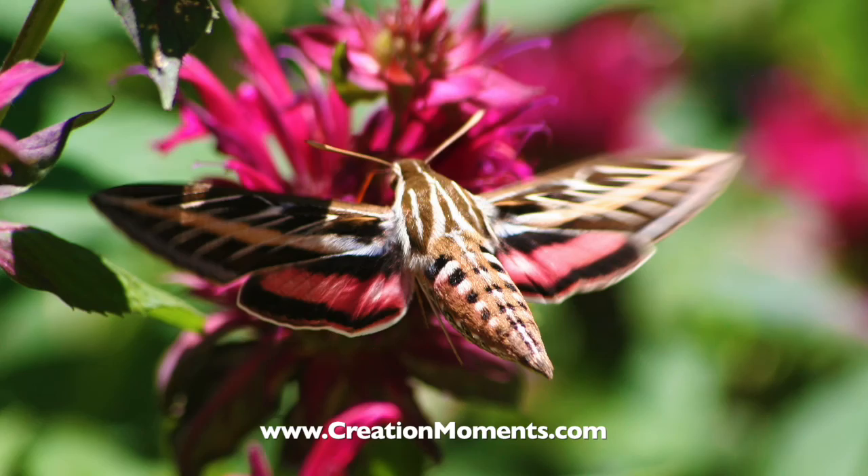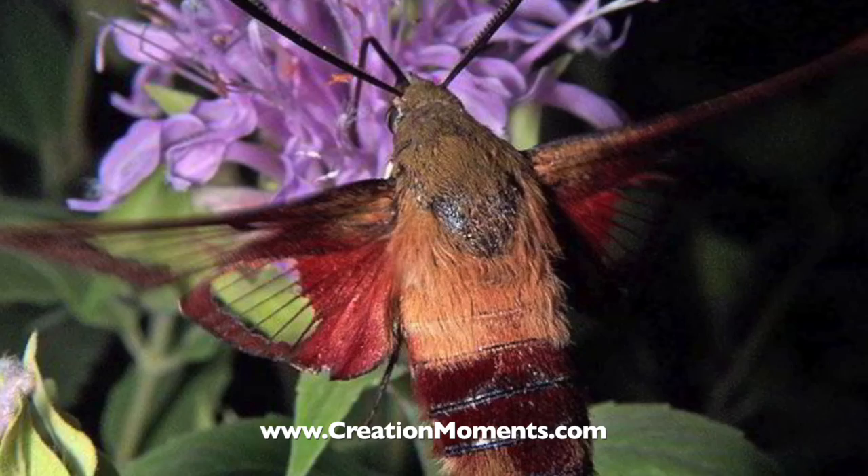The wonderfully varied patterns in creation do not speak of relationships forged by millions of years of evolution. Rather, they speak of creative relationships, carefully designed by one all-wise creator.